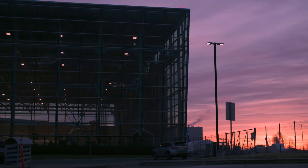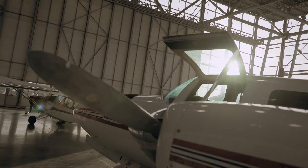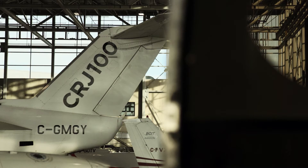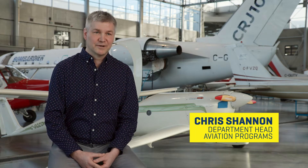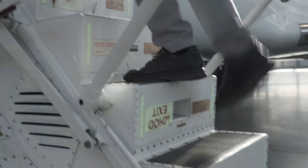BCIT's AMEE program was developed using Transport Canada regulatory requirements. What makes this program so unique is the variety of aircraft in our fleet. Our most modern airplane in our fleet is the Bombardier CRJ-100.